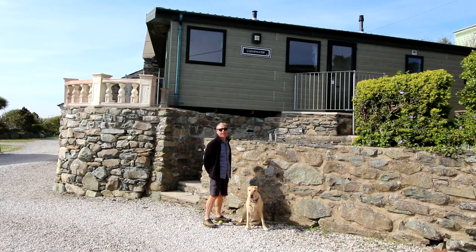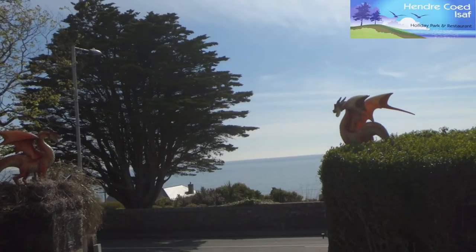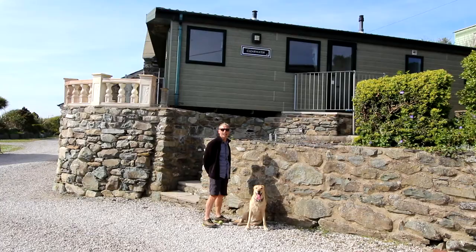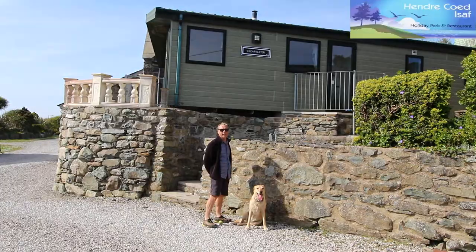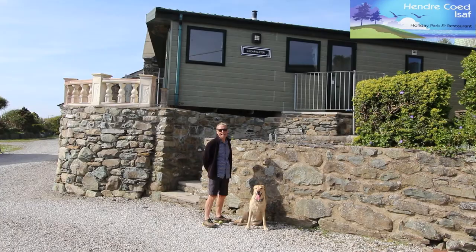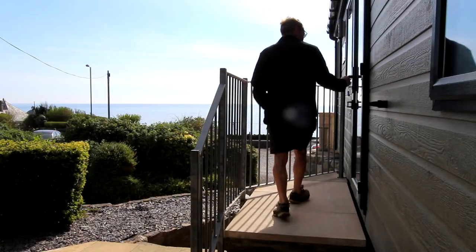Hello there. Ruby and I are at Hendrikoy caravan site. Now on the site here most of the units are owner-occupiers, but there is a limited number of caravans and lodges that are rented out on a holiday letting basis, and I'd like to show you this lodge behind me to give you an idea of what's available.